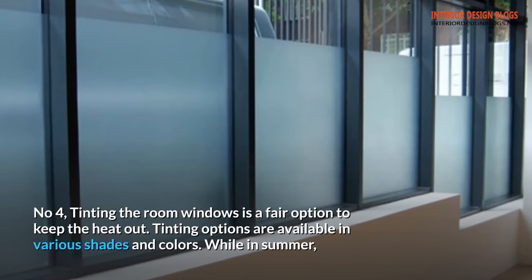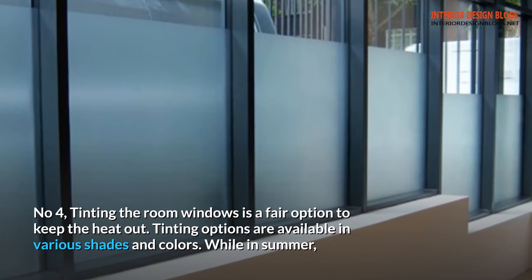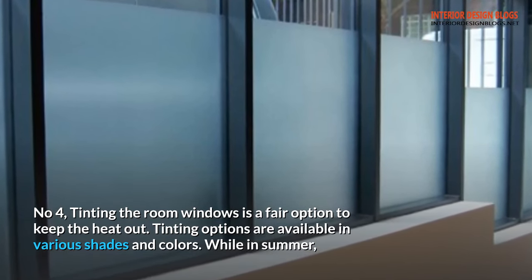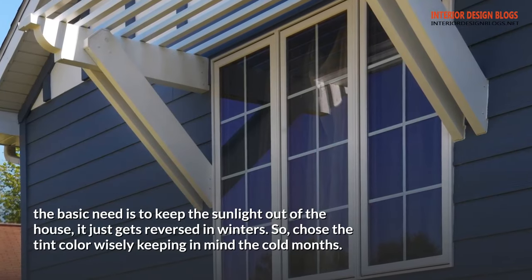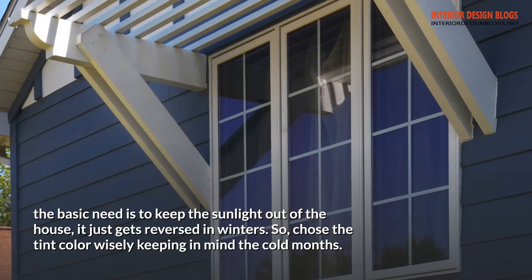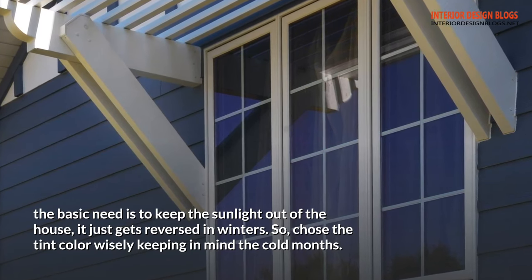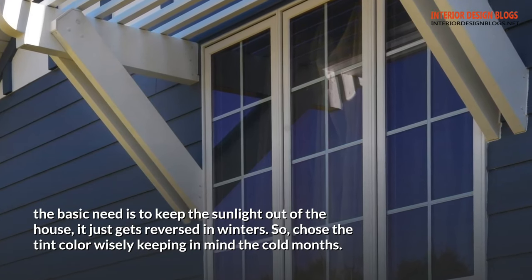Tip 4: Tinting the room windows is a fair option to keep the heat out. Tinting options are available in various shades and colors. While in summer the basic need is to keep the sunlight out of the house, it just gets reversed in winters. So choose the tint color wisely, keeping in mind the cold months.